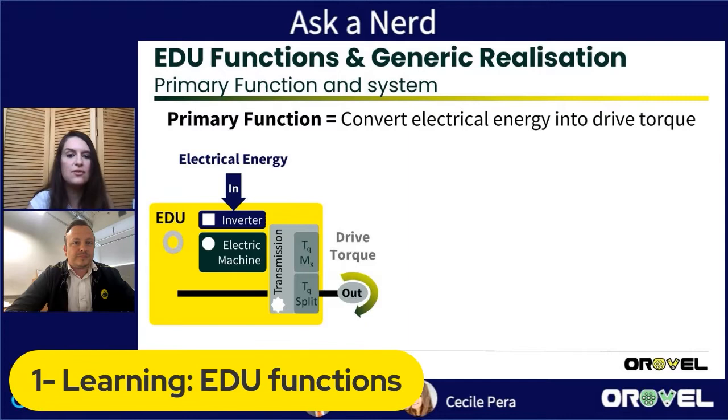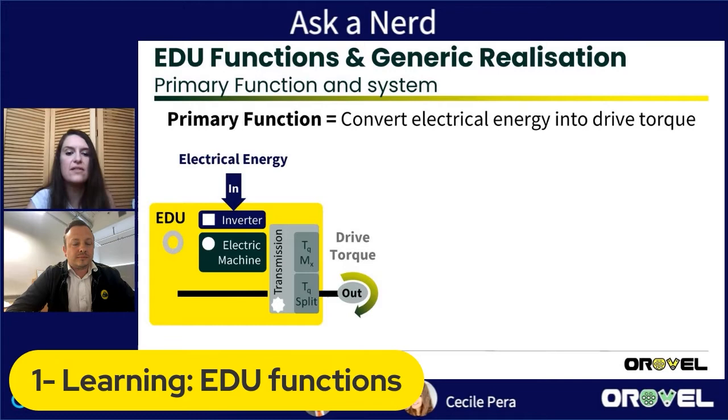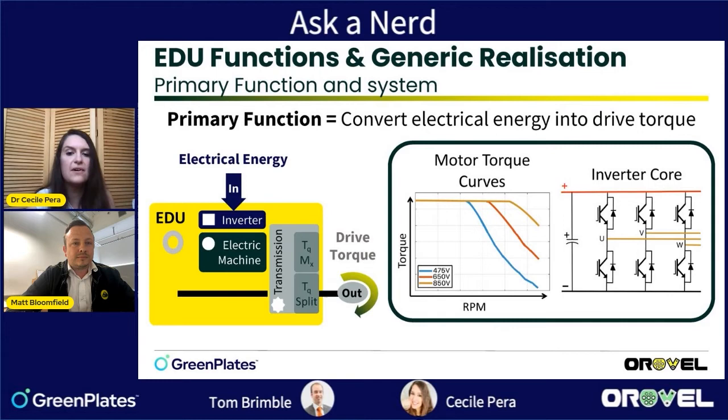An electric drive unit is made of three main things: the electric machine, the inverter, and the transmission. The objective is to convert electric energy into drive torque. There are basic choices that already have a huge impact — for example, can you explain to people why changing the voltage leads to different motor behavior?